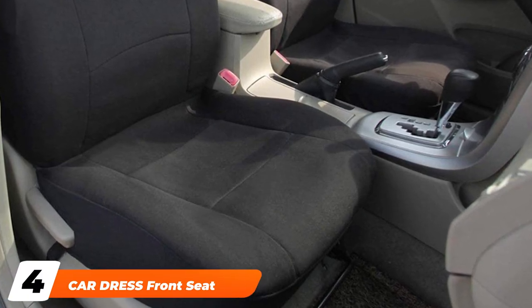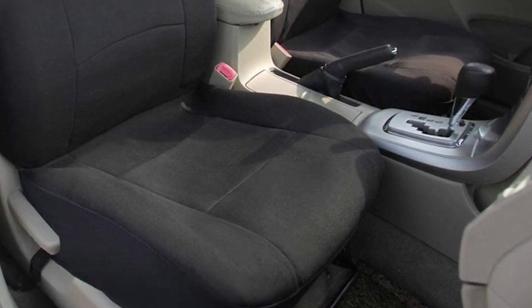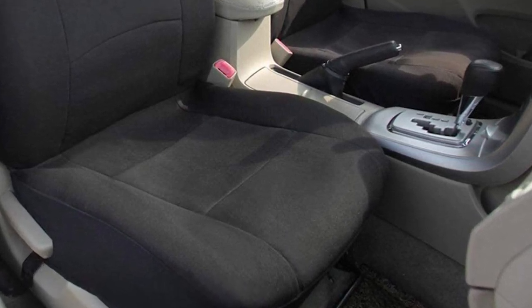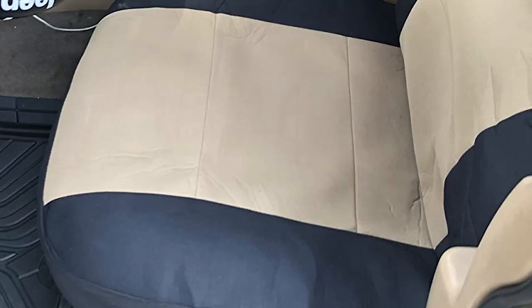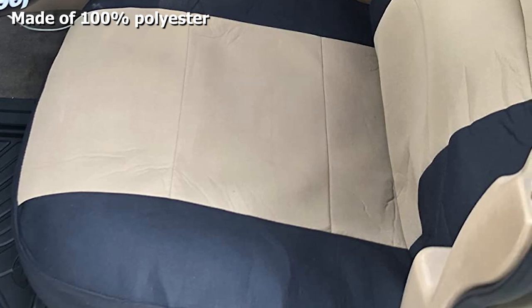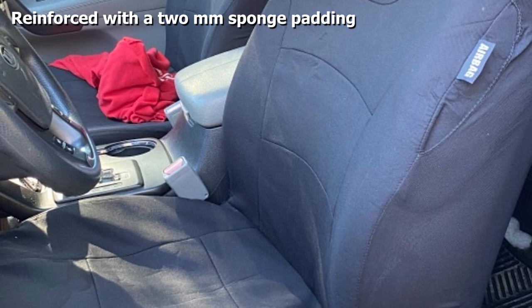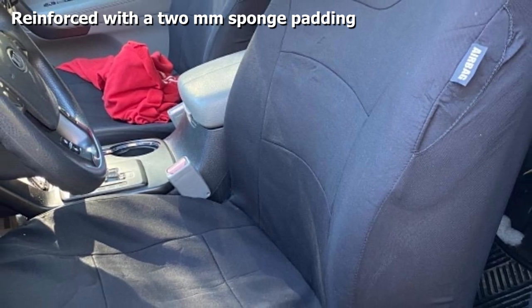Next, at number four, we have Car Dress front seat covers. These front seat covers by Car Dress are well-crafted and made out of 100% polyester. To provide maximum comfort, the covers are reinforced with a top-quality sponge padding. The strategic cutouts on the covers make the seat covers compatible with airbags. The seat covers are also equipped with a buckle design, serving as an added safety measure.